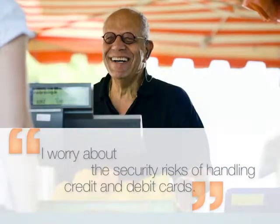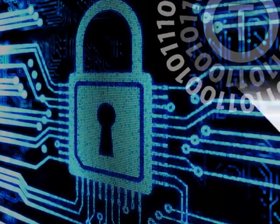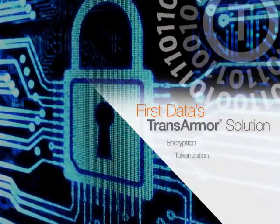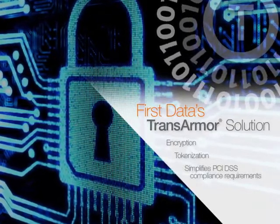I worry about the security risks of handling credit and debit cards. We protect your business with an extra layer of security. Our TransArmor solution uses a unique combination of encryption and tokenization, making card data unusable in the event of a security breach. TransArmor also simplifies compliance with PCI DSS requirements.